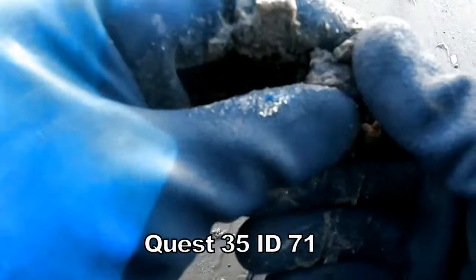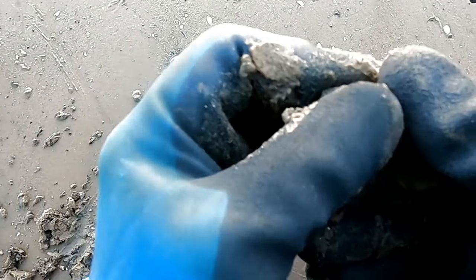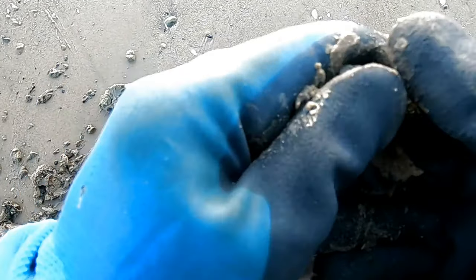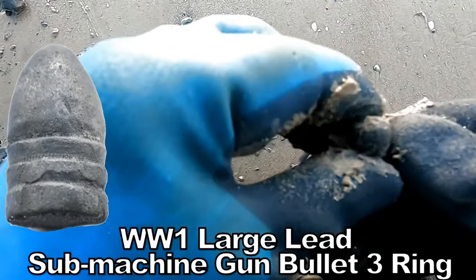We have the big calibre bullets. That's why they call it bullet beach. Size of that. First World War, Second World War — not sure. But that's what we've got.